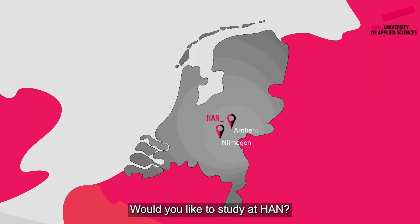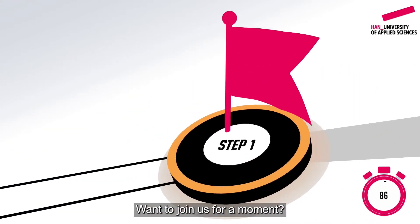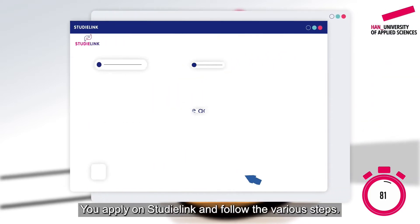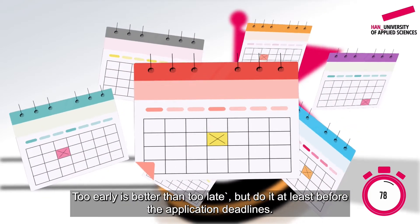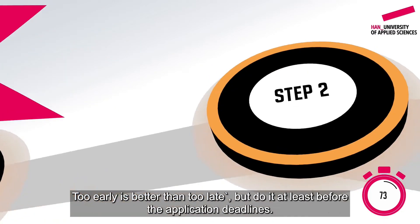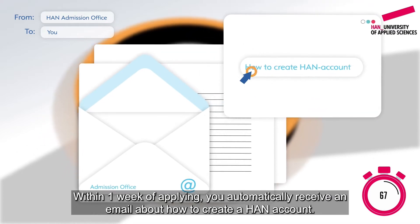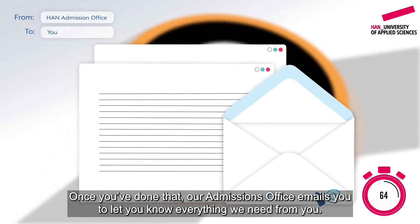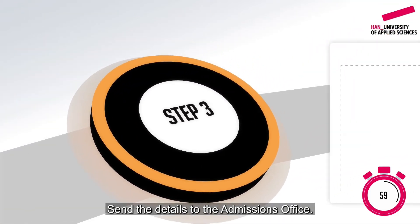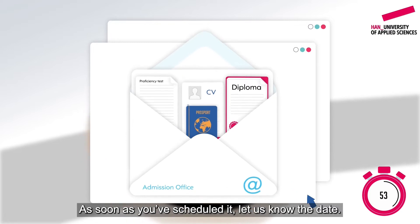Would you like to study at HAN? In 88 seconds, we explain the steps you need to take to apply for a program at HAN. You apply on StudyLink and follow the various steps. Too early is better than too late, but do it at least before the application deadlines. Within one week of applying, you automatically receive an email about how to create a HAN account. Once you've done that, our admissions office emails you to let you know everything we need from you. If you need to do an English proficiency test, as soon as you've scheduled it, let us know the date.